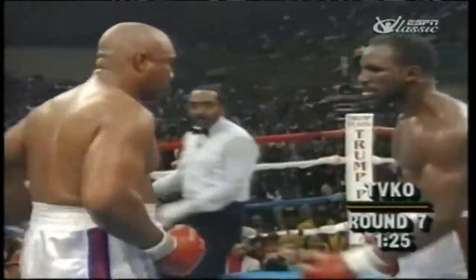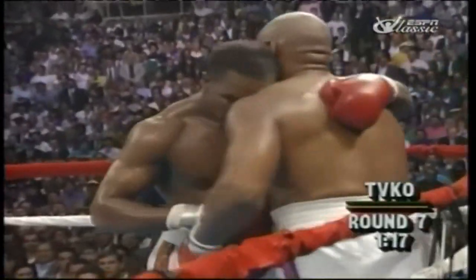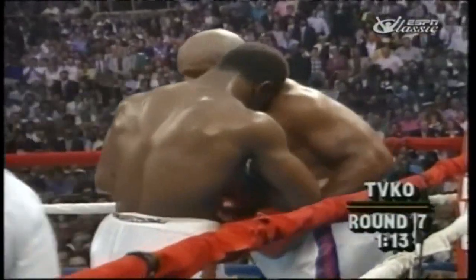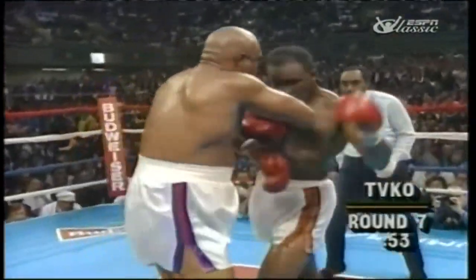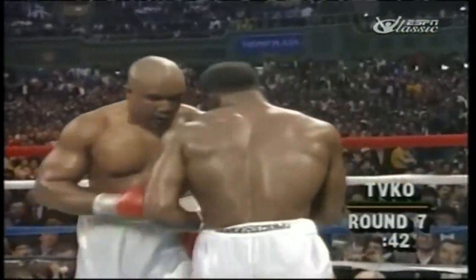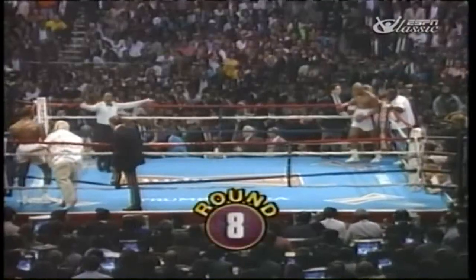Foreman comes back. This may be the round they talk about in years to come for both men. Foreman coming back at Holyfield. Whoever says that about him again — he's proven beyond a shadow of a doubt he is for real. Holyfield a bit low there. Another great left hook by Holyfield, and Holyfield coming out strong again. What a round, what a round!